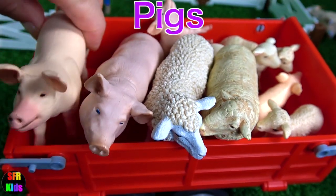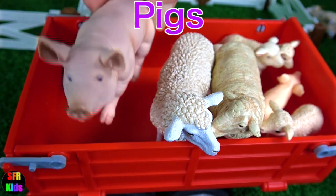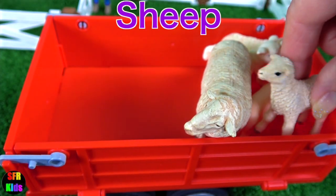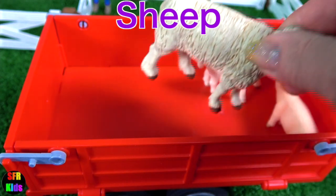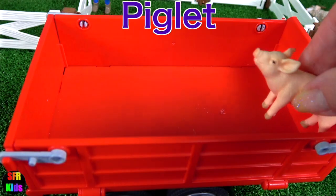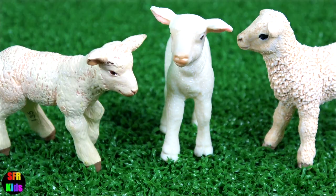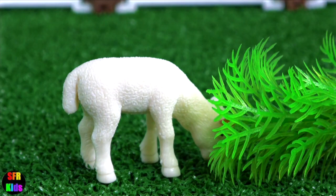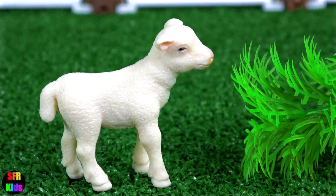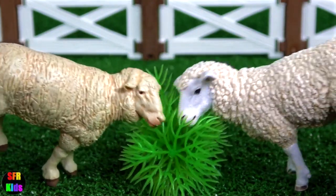Next up we have the pigs and a little piglet, and some sheep and lambs. And one more little piglet. Sarah brings some food for the lambs, and this one's a bit tired. The adult sheep enjoy their food.